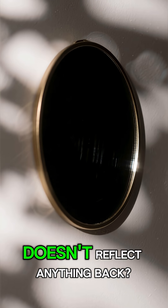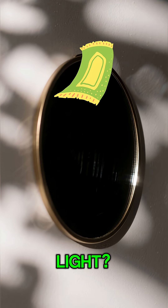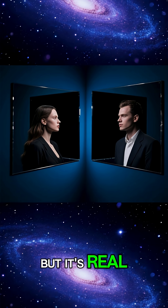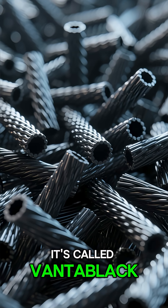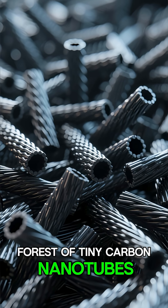Have you ever looked into a mirror so dark it doesn't reflect anything back? A mirror that actually absorbs light? It sounds like something from a sci-fi movie, but it's real. It's called Vantablack, a mind-bending material made from a forest of tiny carbon nanotubes.